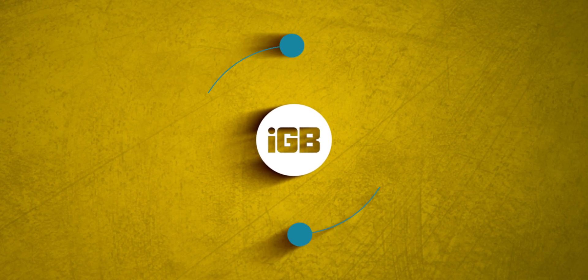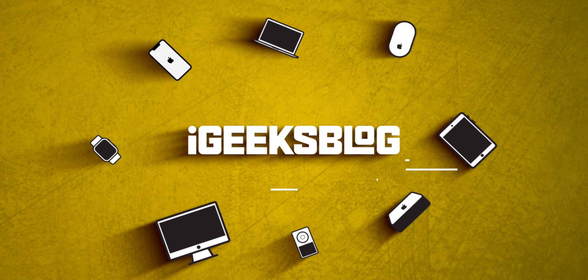MacBooks are a serious investment and they need to be protected at all costs. It's not like you buy one MacBook and you're all set — you've got to buy a bunch of different accessories to truly up your MacBook game, and that is what I'm going to tell you in today's video. Welcome, Geeks, my name is Lakshai, you're watching iGeeksVlog, and let's get started.